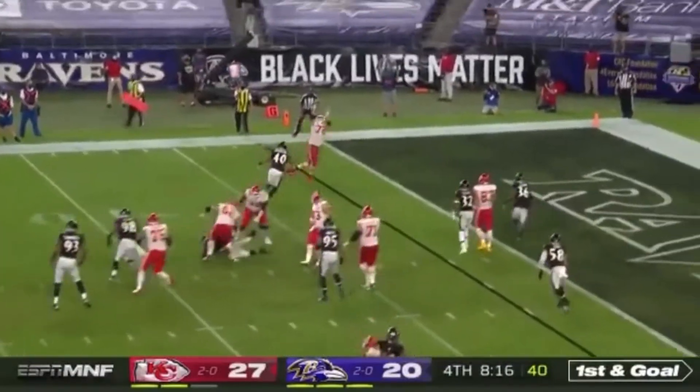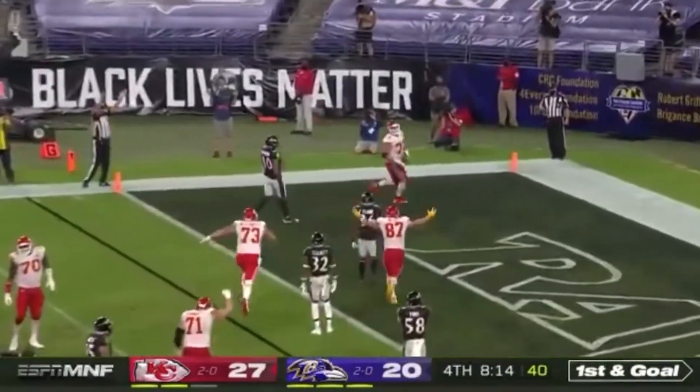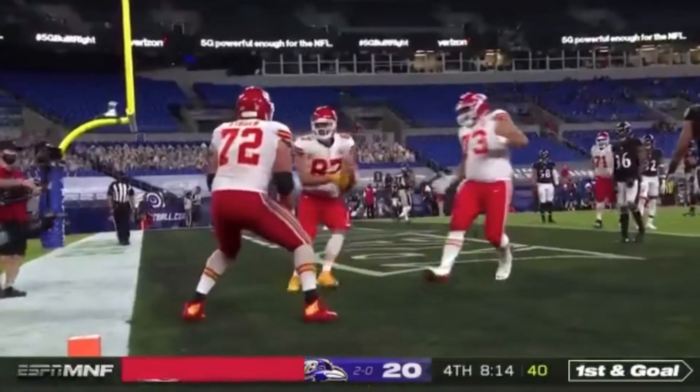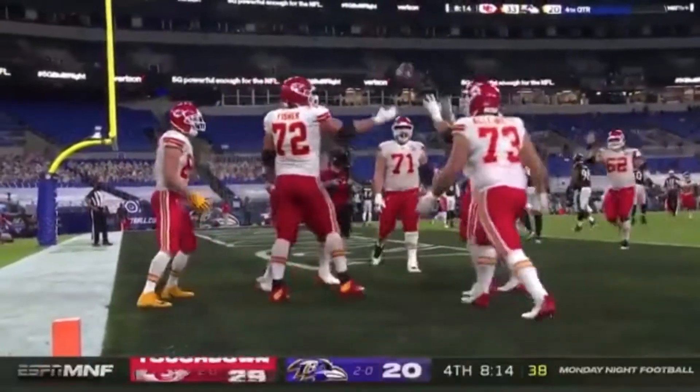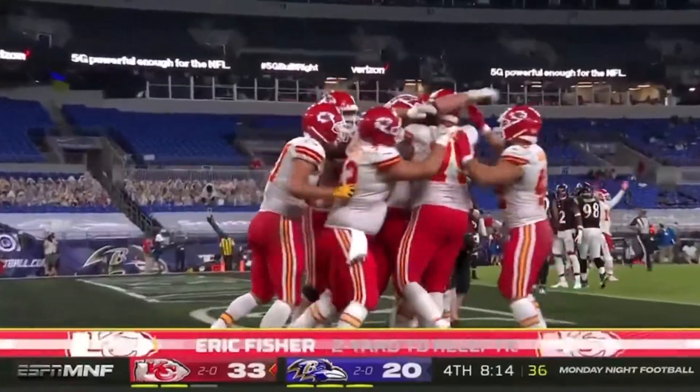Here's Mahomes, trying to set it up. Big fella, Eric Fisher, the left tackle eligible — and then some, and some hot potato in the end zone.